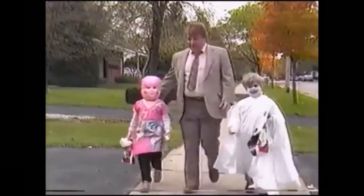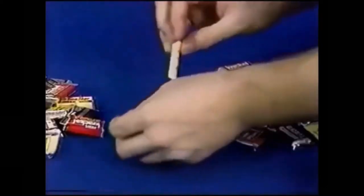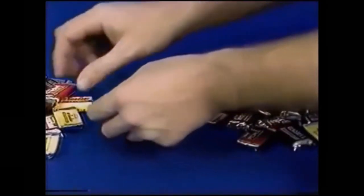And remember, be safe this Halloween. Wear light-colored costumes, be extra careful crossing streets, and ask your parents to check your treats and throw out any unwrapped ones just to be safe.